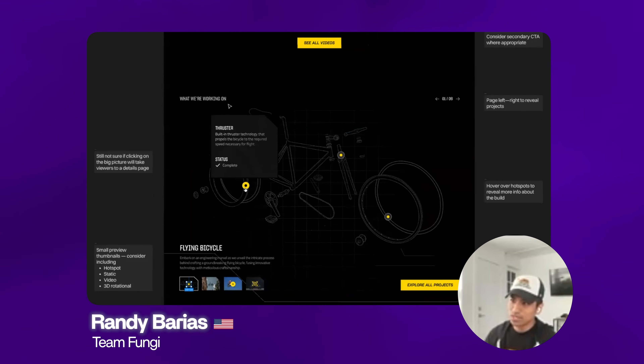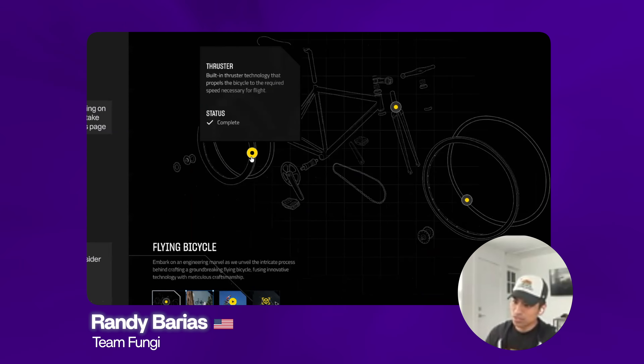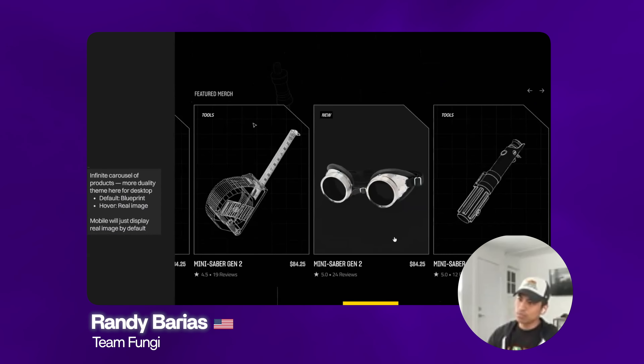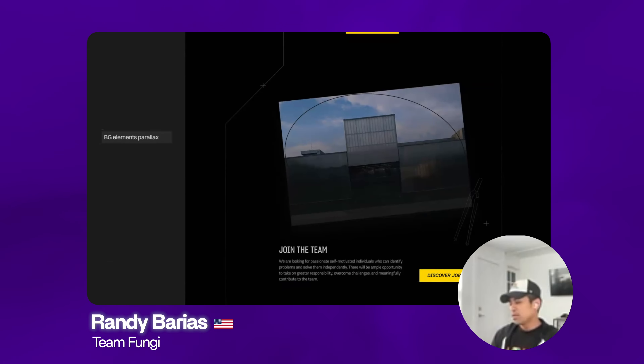My main exploration revolved around taking the existing elements and seeing where we can push the boundaries — the home header and that theme of duality. I was thinking maybe you could use maskings or fills, and maybe we start where the text will appear, it'll stretch and fill like in a mask. Then maybe it shrinks and the video expands and there's a sizzle reel.